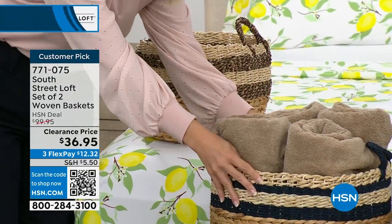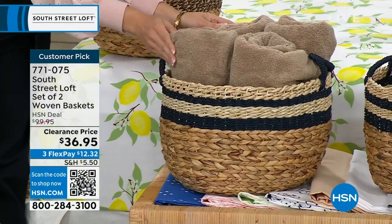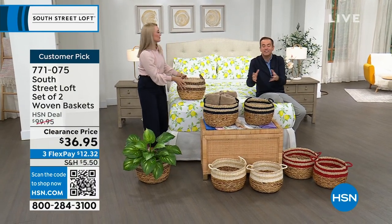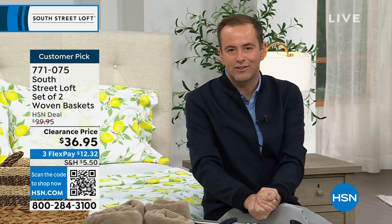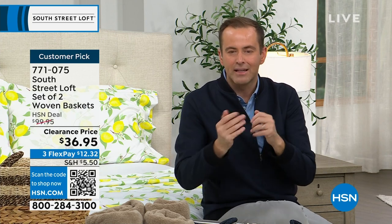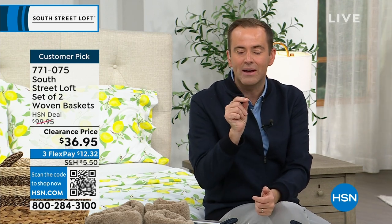It adds that style you see in magazines and home makeover shows. It does double duty — it looks good and it's a storage solution. You might be putting toilet rolls, towels, linens, toys, Legos, track pieces, or beauty tools in there. You name it, you can do it.